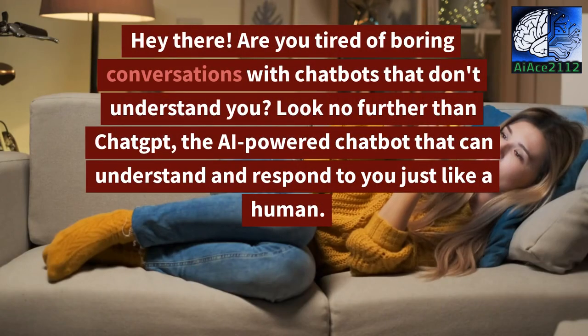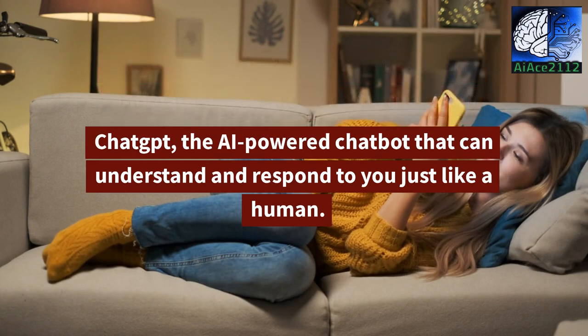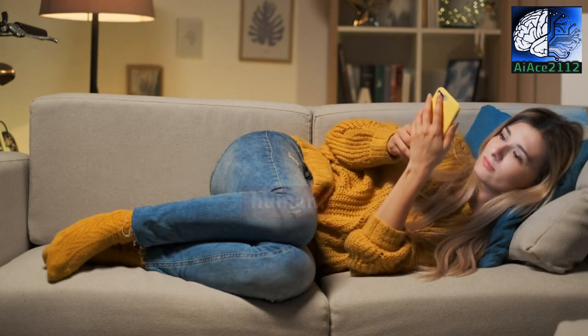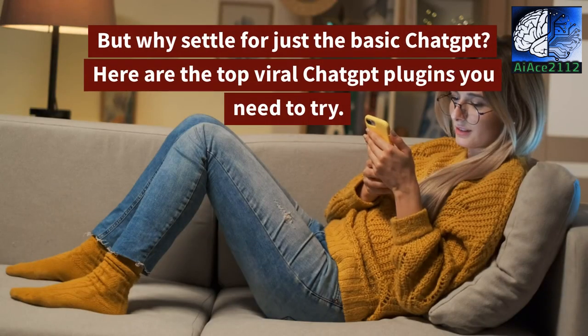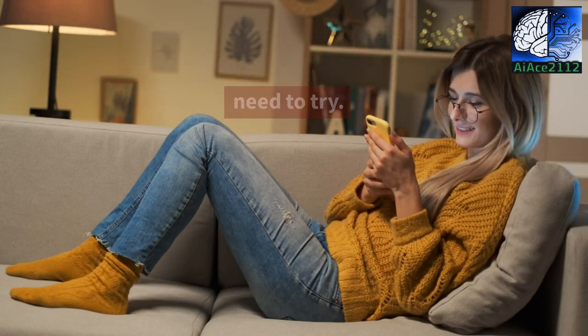Hey there! Are you tired of boring conversations with chatbots that don't understand you? Look no further than ChatGPT, the AI-powered chatbot that can understand and respond to you just like a human. But why settle for just the basic ChatGPT? Here are the top viral ChatGPT plugins you need to try.